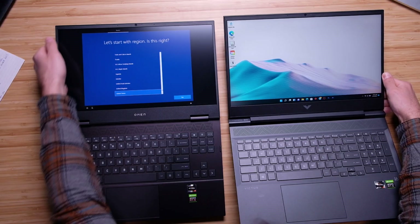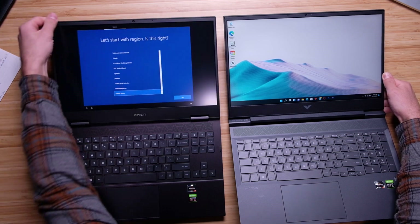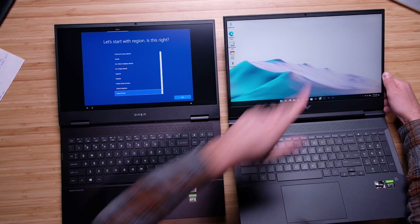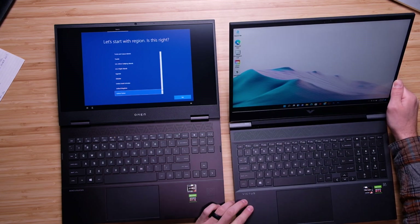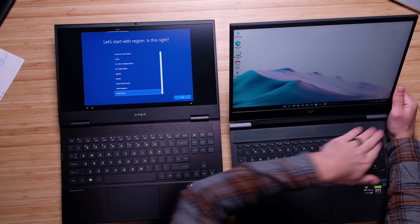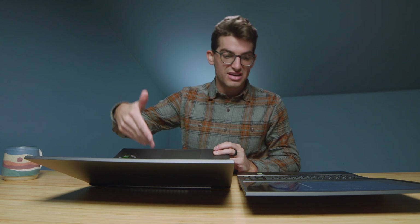The 15-inch Omen has a dual hinge configuration that opens fully, while the HP Victus has a single hinge. Even the new 16-inch Omen has the dual hinge configuration. If you prefer a single hinge, you might lean toward the Victus; but if you want the screen to open farther, the Omen is the pick for you.